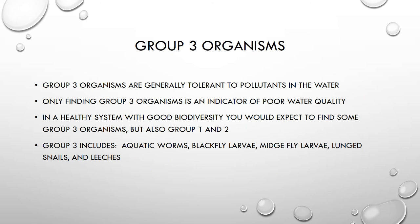The last group of organisms we're going to look at today are group 3 organisms. These are organisms that are generally known to be pretty tolerant of pollution in the water. If you were in a body of water and you were only finding group 3 organisms — such as leeches, aquatic worms, black fly larvae, midge fly larvae, and lung snails — and you're not finding any representatives from group 1 or 2, then that body of water is probably not very healthy. You do not want to find a body of water that only has group 3 organisms.